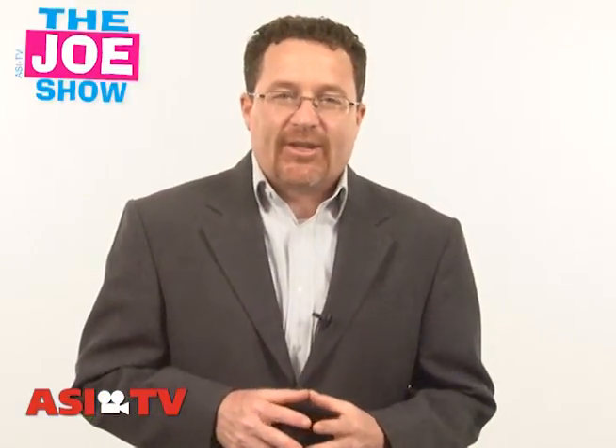Hi, I'm Joe Hale. You're watching The Joe Show. On today's Joe Show, I have a mixed bag of products that will probably work with some of your upcoming campaigns and promotions.